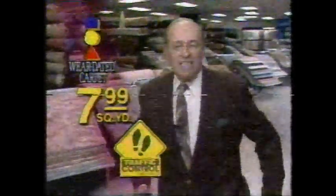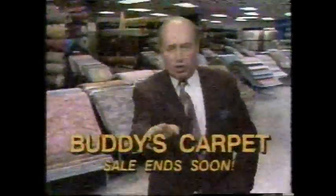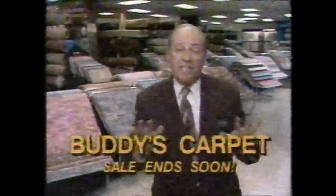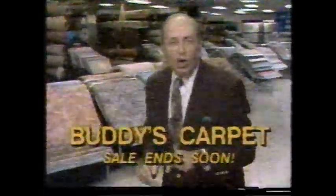Monsanto wear-dated carpet with locked-in stain resistance is only $7.99 a square yard at Buddy's Carpet. And get this — the new Monsanto Traffic Control, the carpet specifically designed to fight matting, is so low they've threatened me and I'm not allowed to tell you the price, but I promise you'll love it. There's no interest or payments till next winter — November — and then it's same as cash. Get to Buddy's Carpet now.